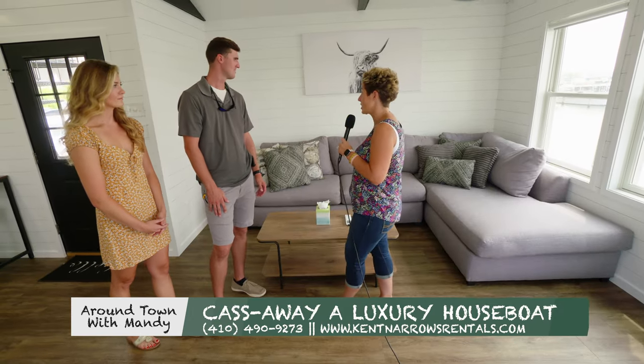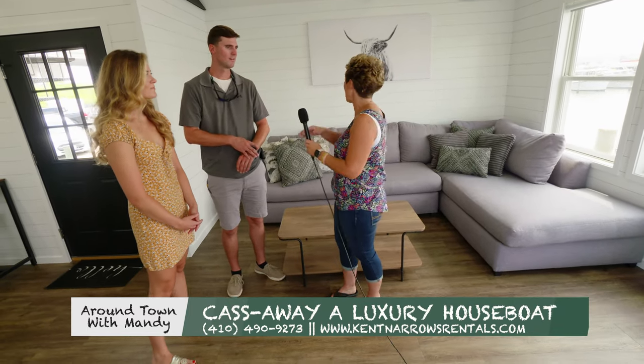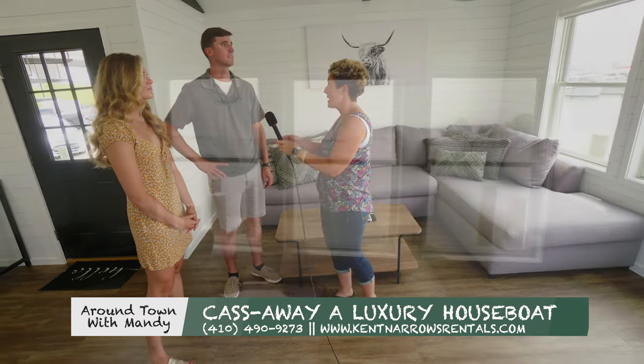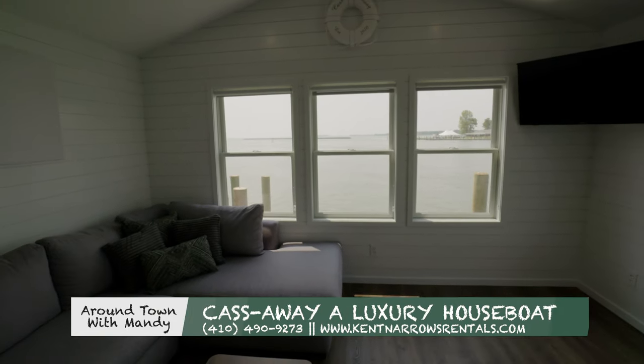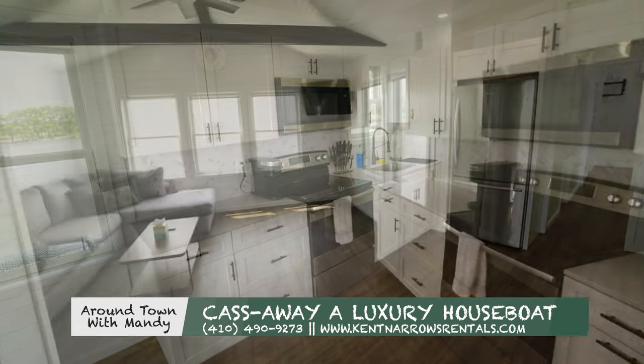We're standing here in the living quarters slash kitchen area, but the view — as you can see, there's a gorgeous view. This is the best part of the whole houseboat, the view here and up top. And as we move in, we have a little kitchen area and TV area.